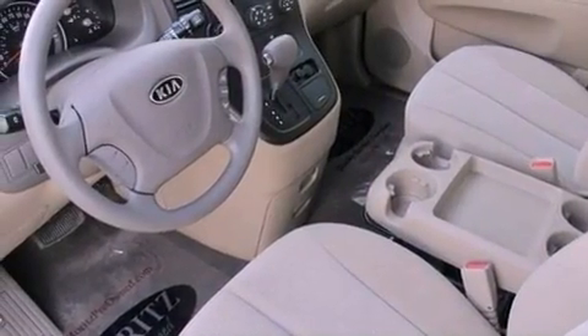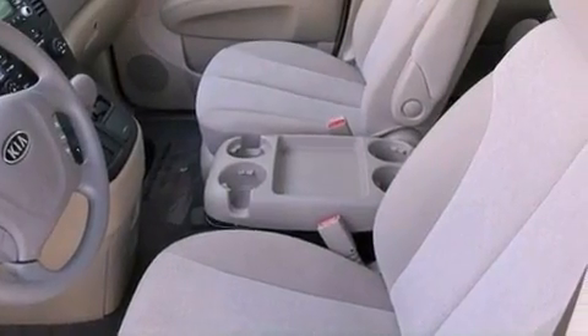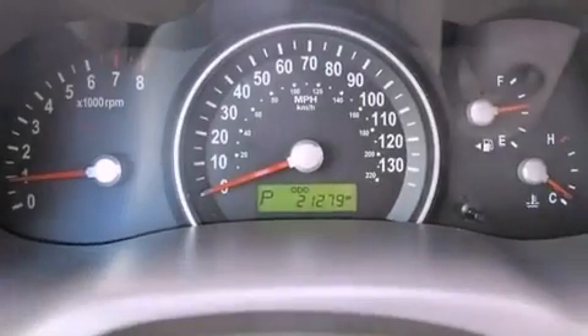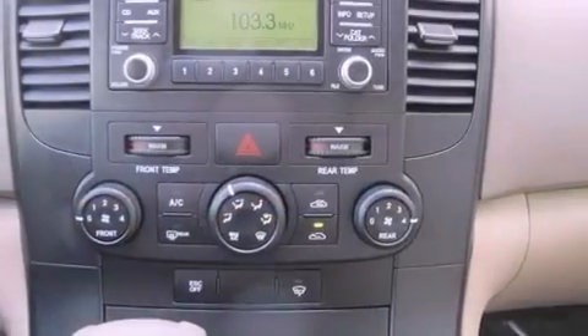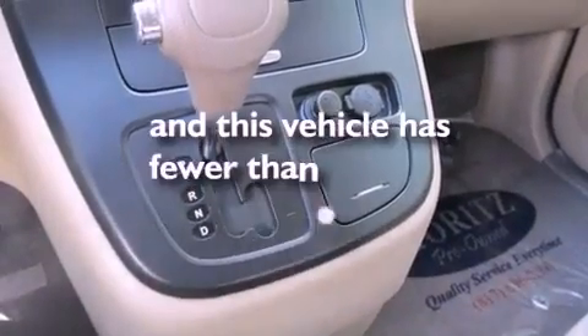The following features are also included: air conditioning, cruise control, full power accessories, a passenger side vanity mirror, a security system, rear impact crumple zones, an anti-lock braking system, rear curtain airbags, a rear window defroster, and this vehicle has less than 22,000 miles.